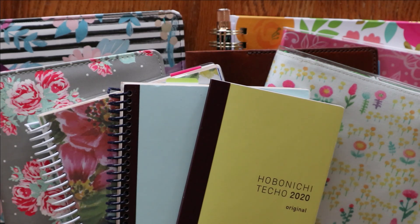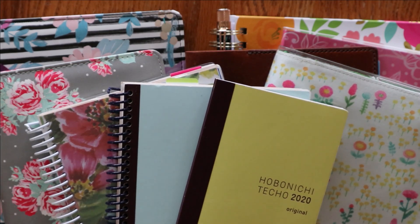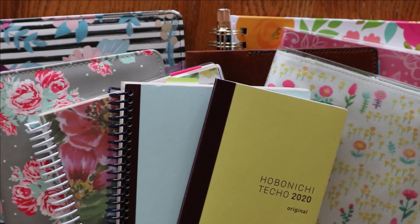If you saw my 2020 planner lineup video that I released several months ago, it was maybe about half this size and some of them are the same — actually most of them are the same. I've added a couple, but I don't think I've taken any away, so it has only grown. I would like to give you a quarterly update throughout the year so you can see all of the things that I am using to plan.